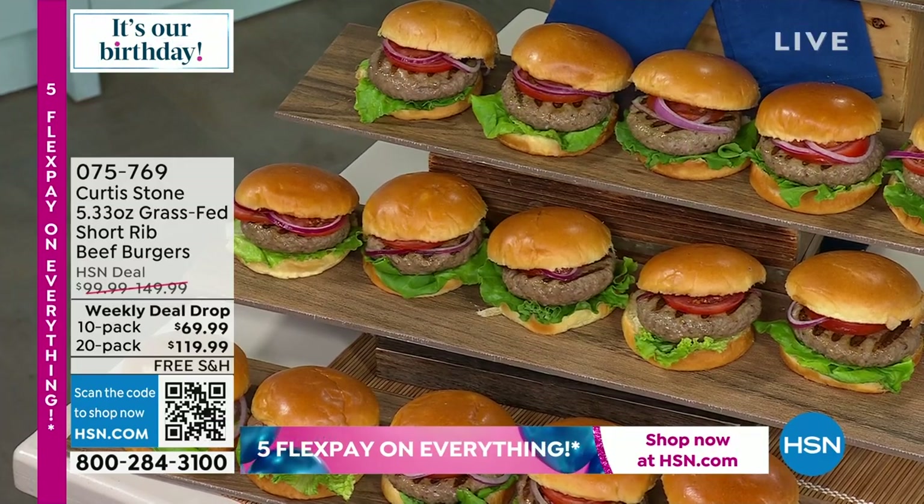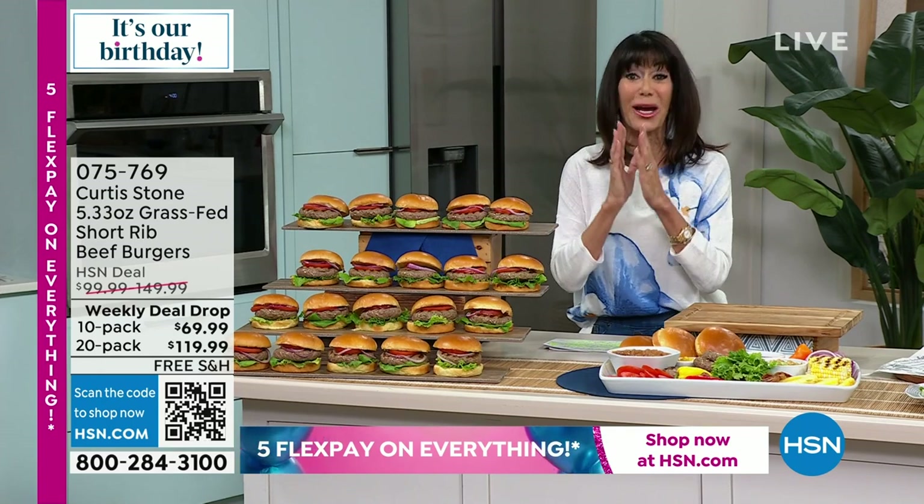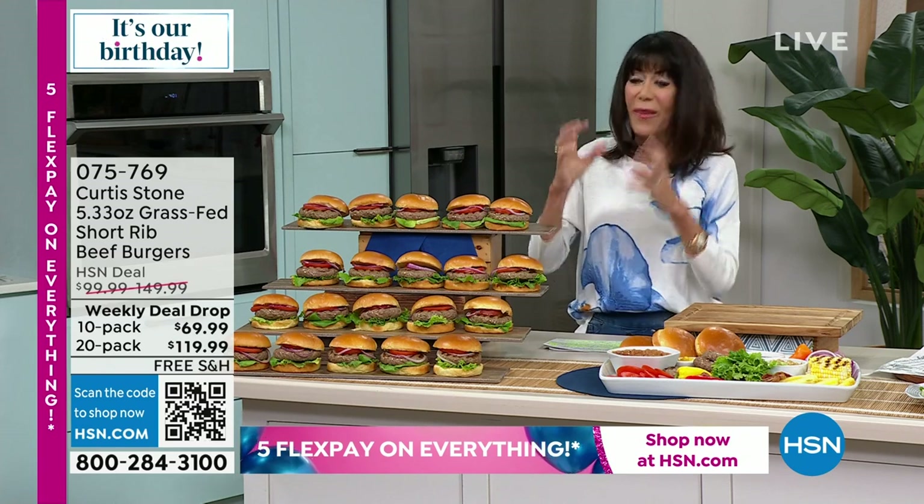I love chef's burgers. You are looking at the incredible burgers that are a weekly deal drop. You choose either 10 or 20 of the burgers. Same quality as the remarkable meats that chef is not only known for, but recently won another huge award for as well. They're juicy, you bite into them, they're incredibly flavorful.